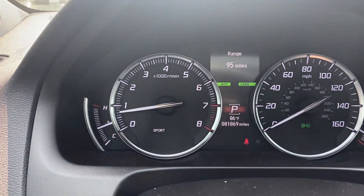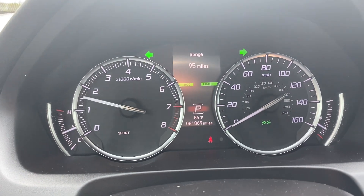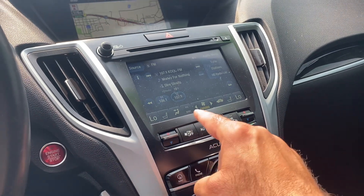On the cluster of the vehicle, really low miles — 81,869. No misfire, no hesitation. I've got the AC blasting; let's lower that real quick so we can hear each other.